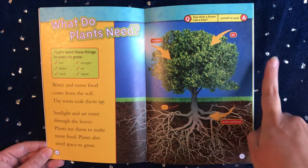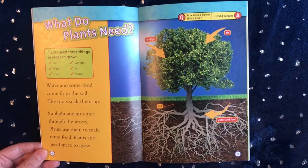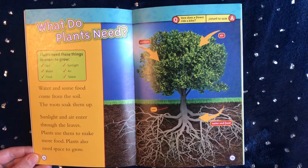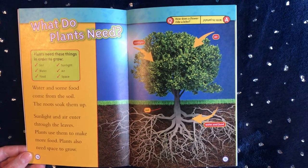Plants also need air and space. Water and some food come from the soil — the roots soak them up. Sunlight and air enter through the leaves. Plants use them to make more food. Plants also need space to grow.